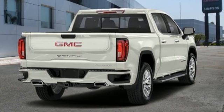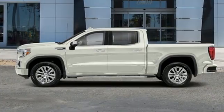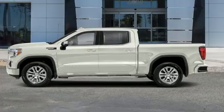GMC — it's not just a vehicle, it's a professional grade tool. Someone is going to drive this fantastic vehicle off the lot. It should be you. Test drive it today.